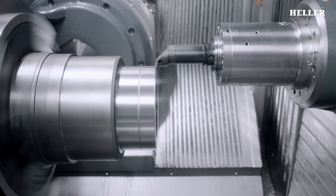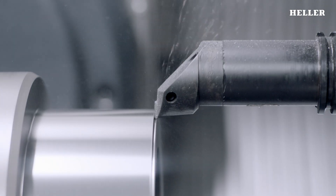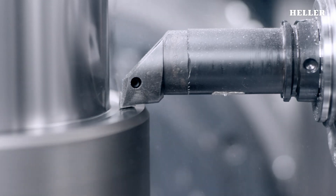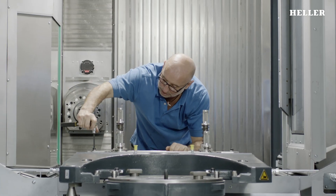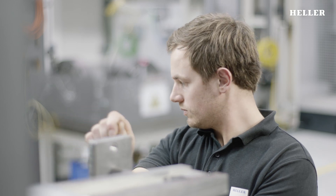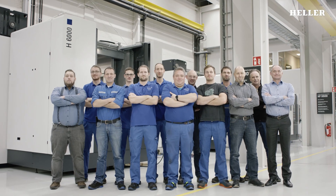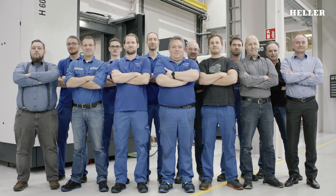Last but not least, the test center also performs real-world machining processes for customers — the actual goal of the entire development work. Technology, however, is only one aspect of it all. Heller has a well-practiced team of specialists with a wealth of experience. In the end, they are the ones that guarantee that Heller machines can be operated 24-7 over decades.